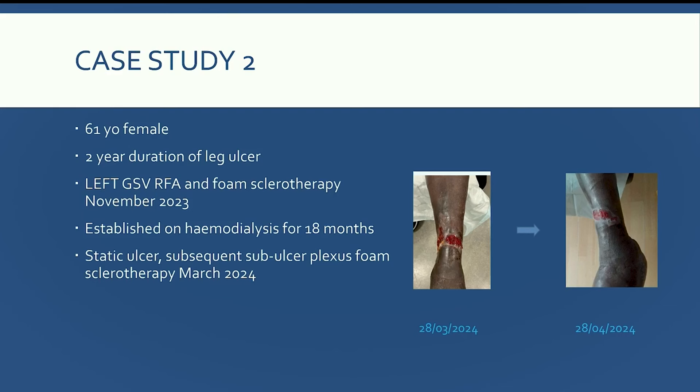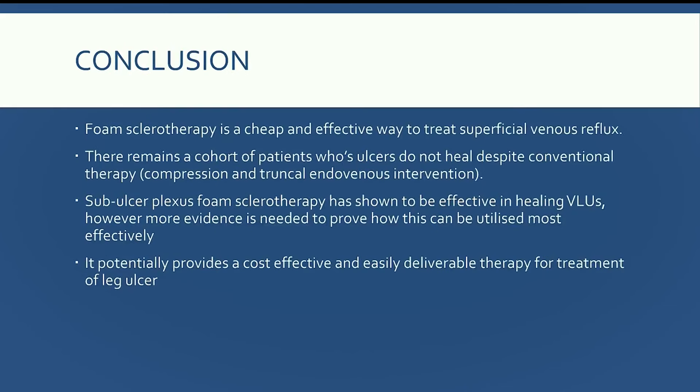I then received an email from her renal physician: this lady had been on dialysis for 18 months and couldn't go on the renal transplant list until her ulcer was healed. I brought her in for a same-day duplex, found residual superficial reflux, and performed sub-ulcer plexus foam sclerotherapy. One month later the ulcer was already making massive progress from where it was completely static beforehand. To conclude: foam is a cheap and effective way to treat superficial venous reflux, but we need more evidence — not just for healing but for recurrence rates — and it provides a potentially cost-effective and easily deliverable therapy.